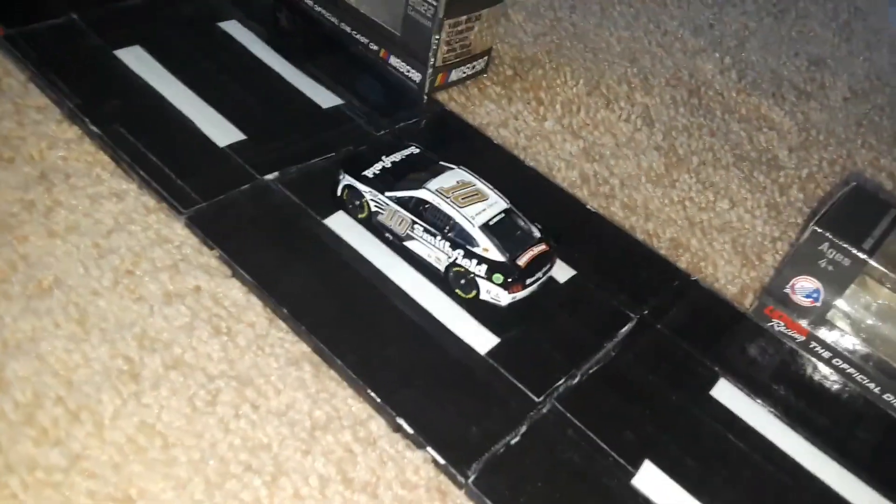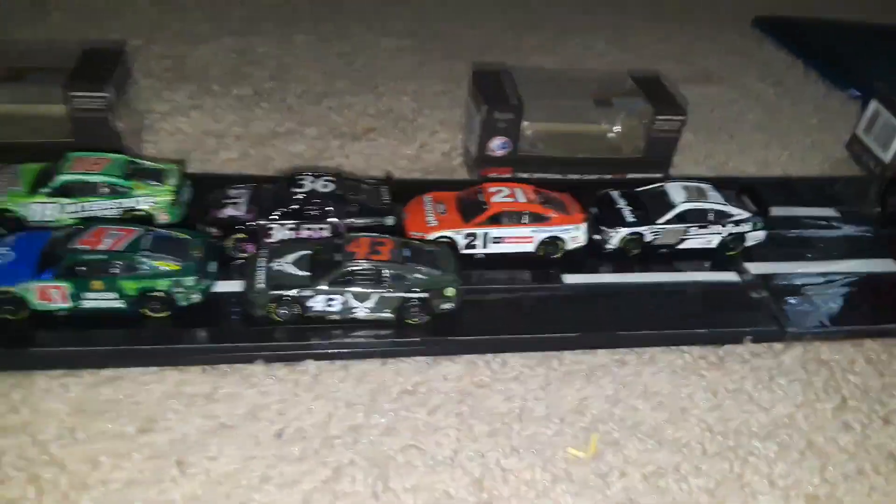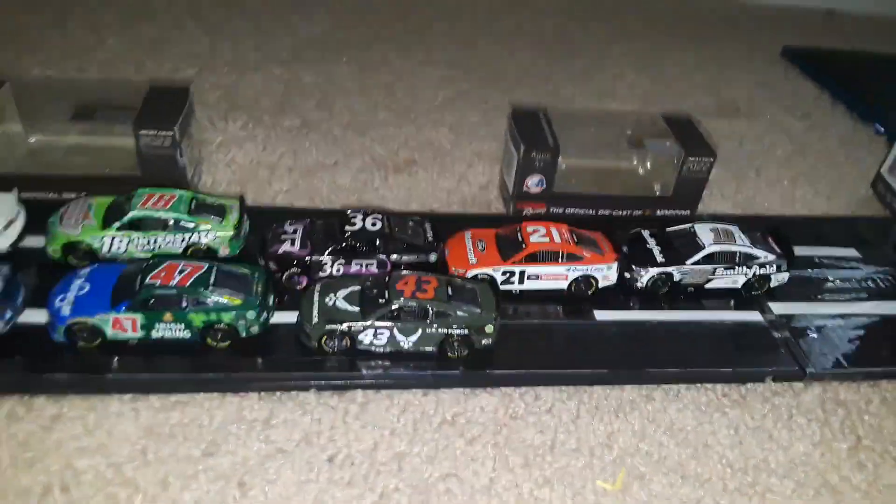Here comes Eric Almirola — last week's winner at Bristol Dirt. He's going to go with those Fords, gives that 21 car a nice shot. But the Toyotas have been successful at throwing that block, and that is not going to allow those Fords to go anywhere. No matter how much they push, there's just not enough room.